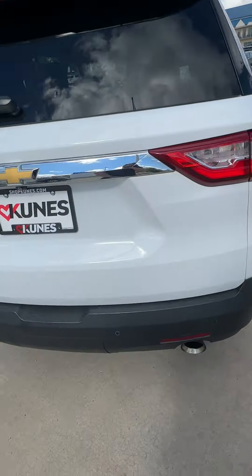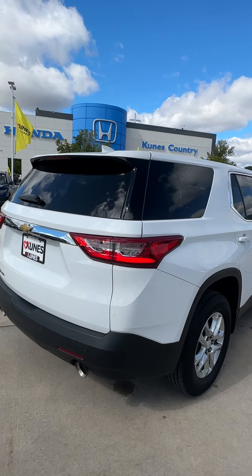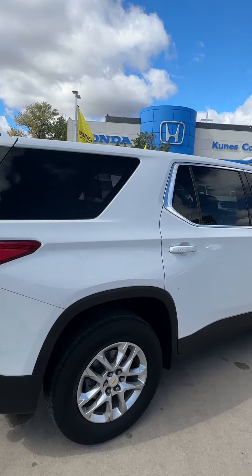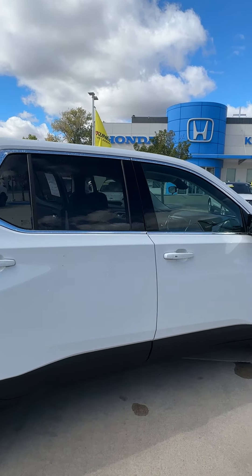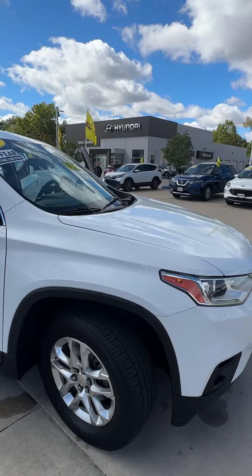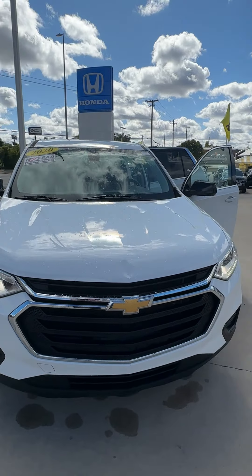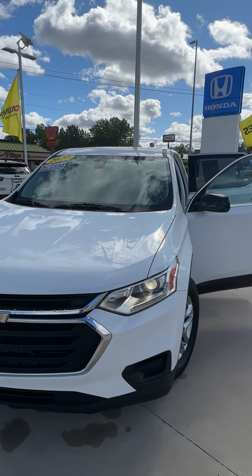This is available here at Kunis Honda of Quincy. We are located at 221 North 36th Street, Quincy, Illinois. You can call Jelly Bean at 217-228-7000. Again, that's 217-228-7000. Don't forget to ask for Jelly Bean. Thanks for watching — don't forget to like and share.